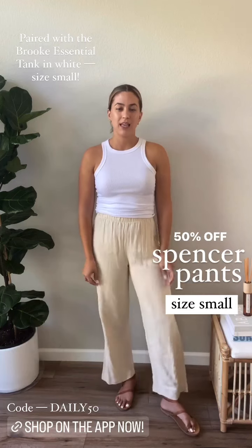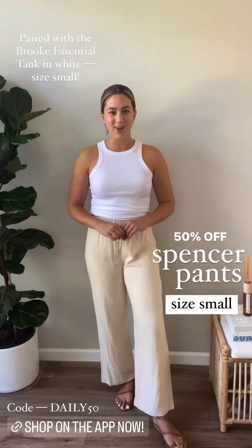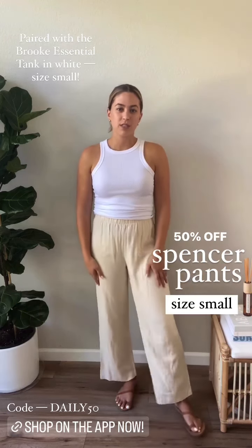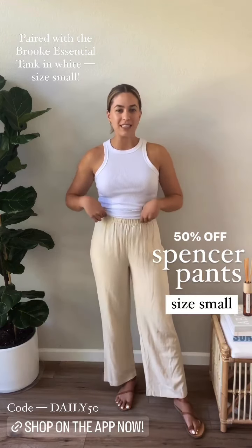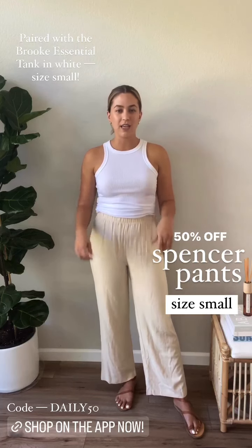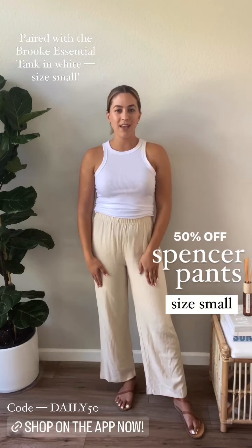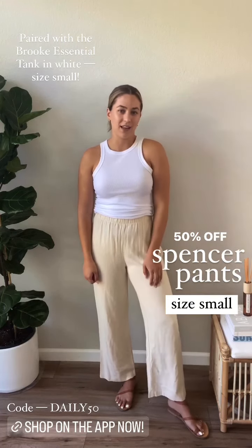I love how lightweight it is and just that you can be lounging around in these pants all day long. I love the versatility and how effortlessly they will mix and match into any capsule and be paired with so many different things. I currently have them on paired with just the Brook Essential Tank in white, but I'll show you guys some other ways that I love to style them.